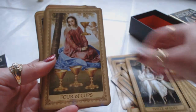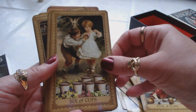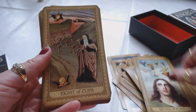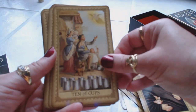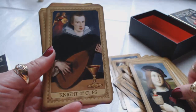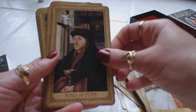Three of Cups, Four of Cups, Five of Cups, Six of Cups, Seven of Cups — it's a very gentle tarot deck. Eight of Cups, Nine of Cups, Ten of Cups, Page of Cups, Knight of Cups, Queen of Cups, King of Cups.